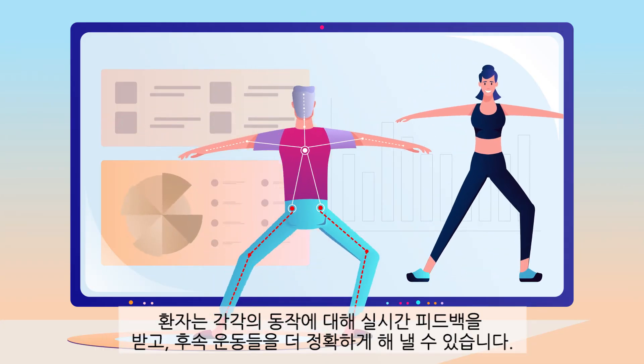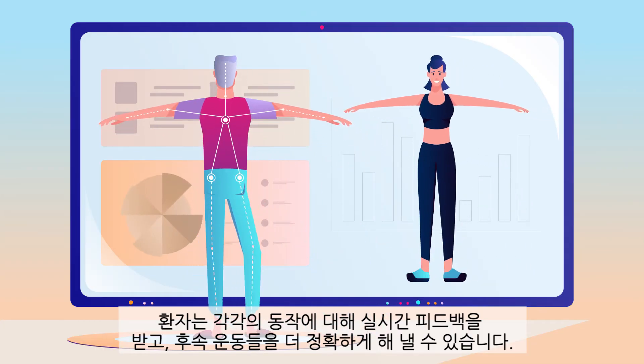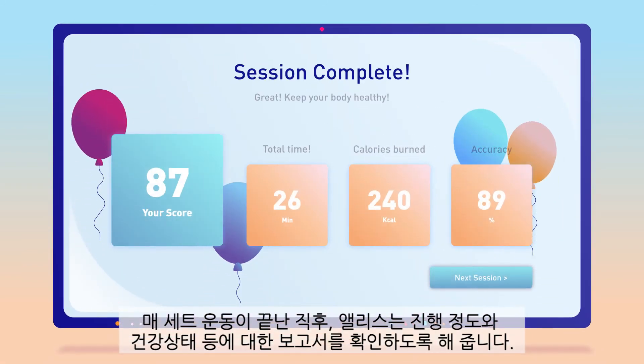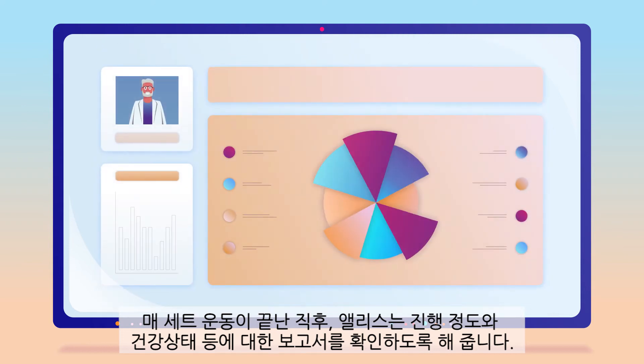A patient receives messages for each motion in real time, which allows more accurate follow-up exercises. After each session, Alice makes reports about progress and health status immediately.